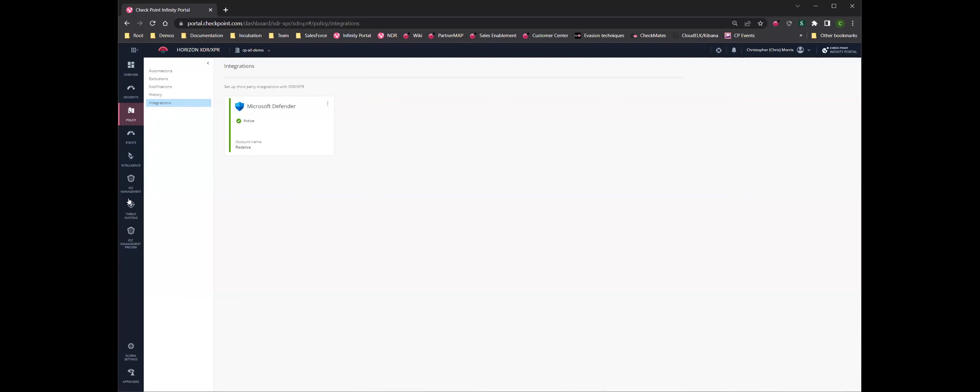On this tenant portal you can see that Microsoft Defender is enabled. Let's see if I can get the threat hunting up one more time.